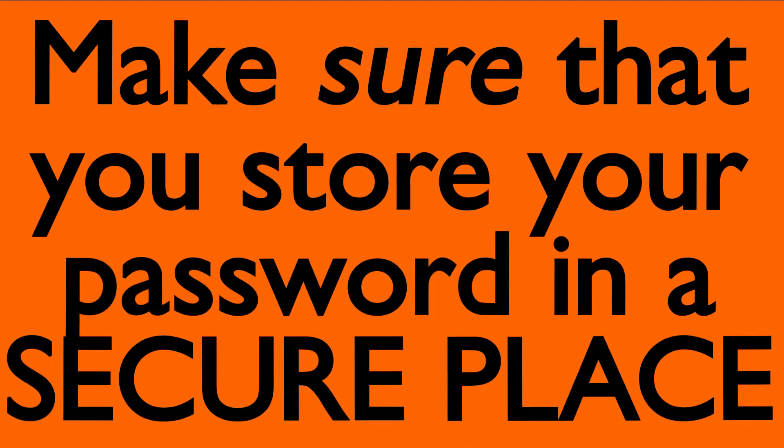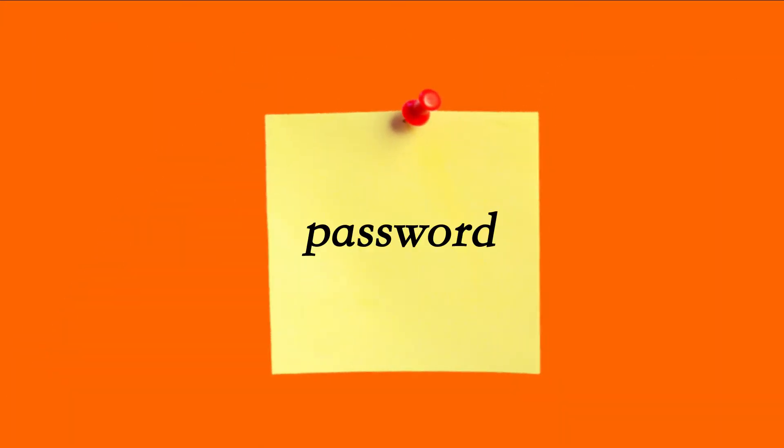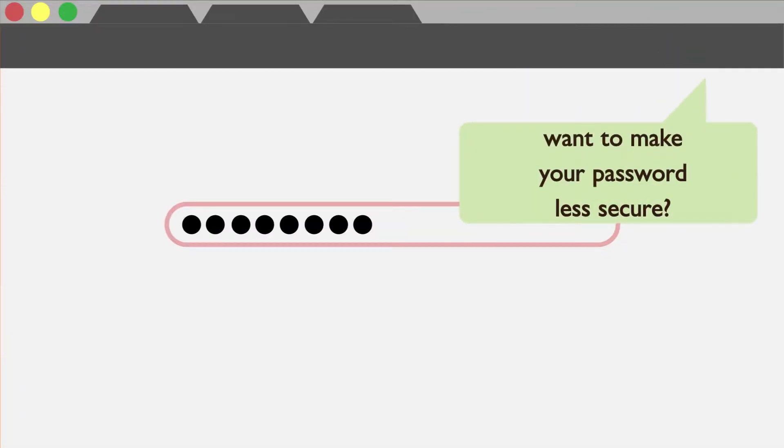So you've got it — the most secure password you could possibly have. Make sure you store your password in a secure place, usually just in your head. If you write it down on a sticky note or put it somewhere, or even have your browser remember your passwords, it could be dangerous and lead to people taking that information.